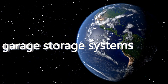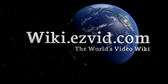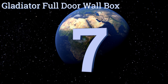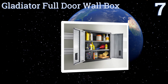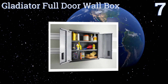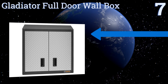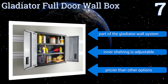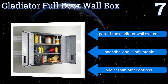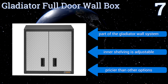At number seven, with non-obtrusive style and a built-to-last construction, the Gladiator Full Door Wall Box will be a welcome addition to your storage methods for years to come. Since it can handle up to 150 pounds of stuff, you'll find that it's pretty useful too. It's part of the Gladiator Wall System and the inner shelving is adjustable, but it is pricier than some other options.